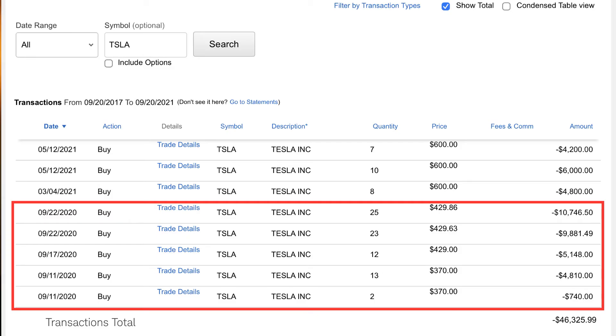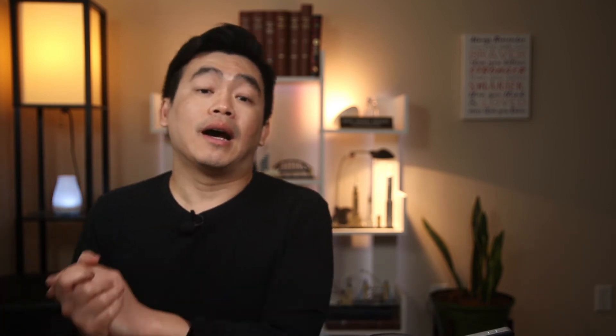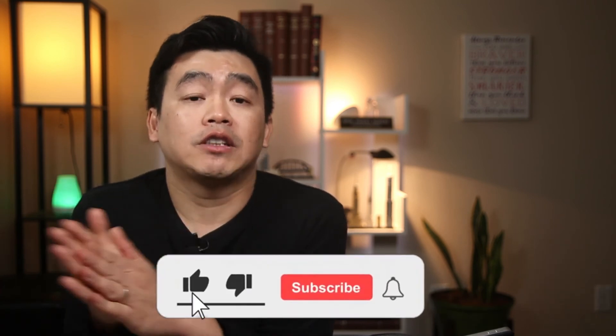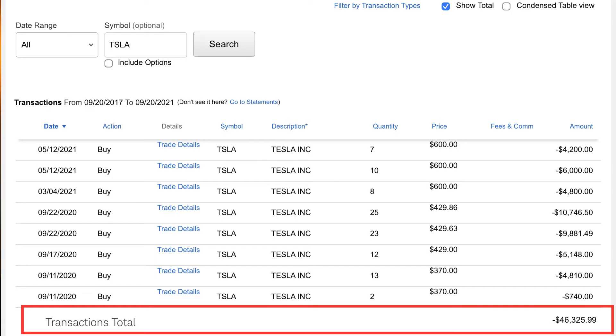A year ago, in September 2020, I bought 75 shares of Tesla stock at an average price of $418, which equates to me spending $31,326. In March 2021, I bought an additional 8 shares at the stock price of $600, spending $4,800. And then in May 2021, I bought 17 shares at the stock price of $600, where I spent $10,200. So in total, I have 100 shares of Tesla stock at an average cost basis of $460.26, where I spent a total of $46,326.